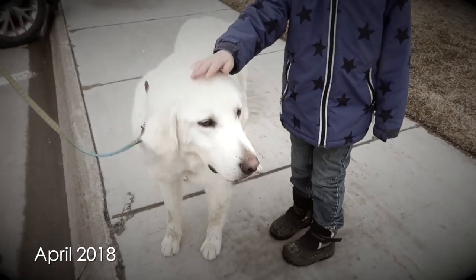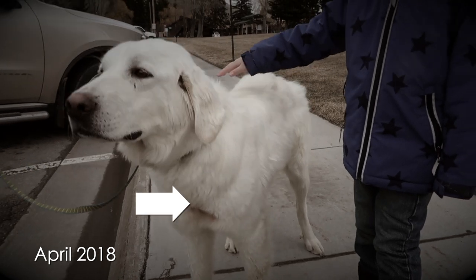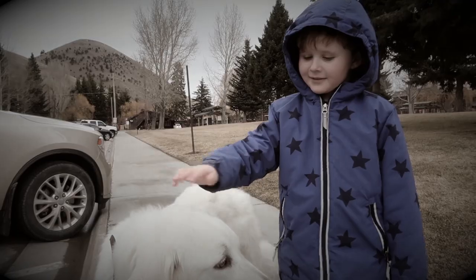My Akbash livestock guardian dog, Willow, has been having skin issues. When I first adopted her in April of 2018, she was just recovering from having some hot spots on her chest. The area on her chest was shaven, and that's how she was when I adopted her. She didn't have any additional issues with hot spots for a long time. We went from April of 2018 all the way until this last fall of 2019.